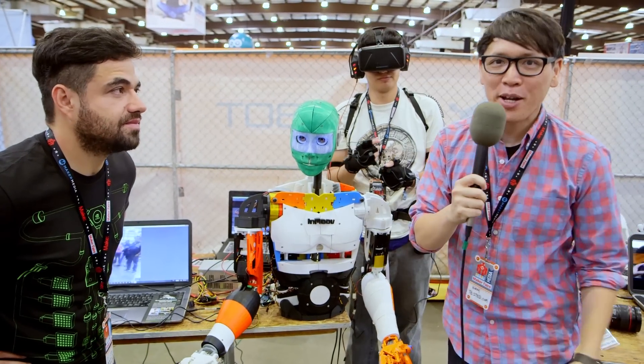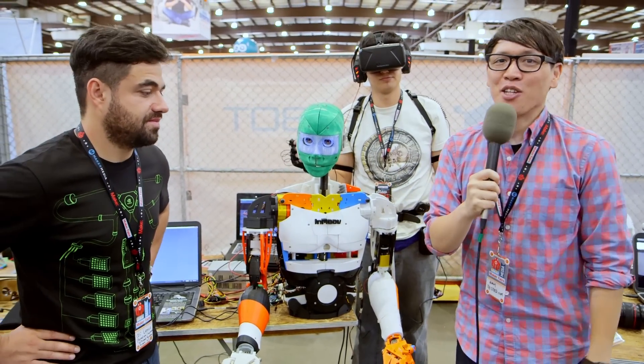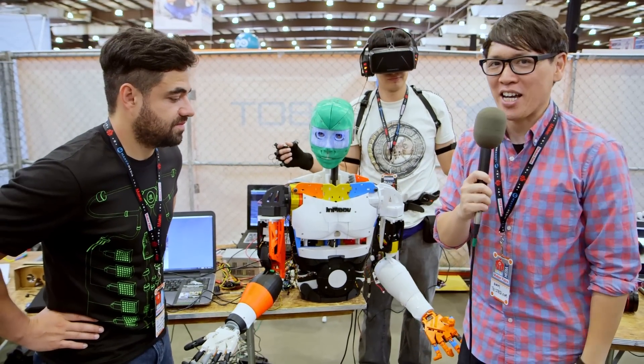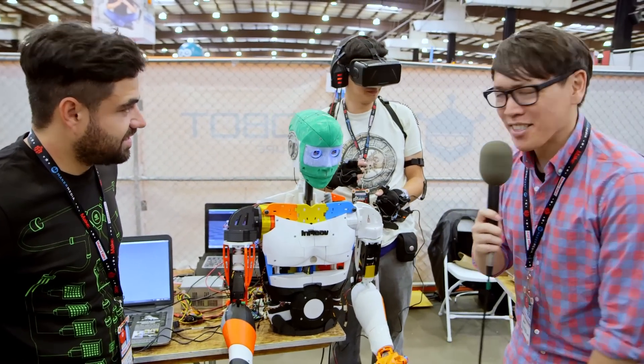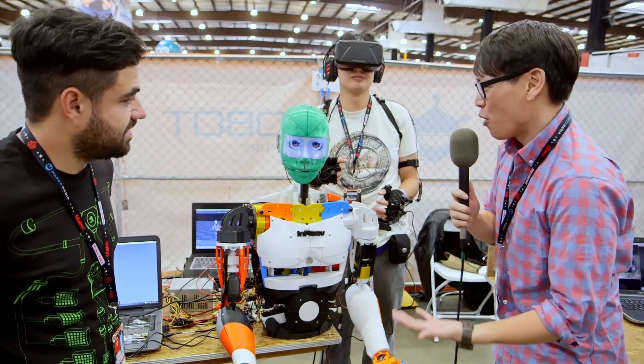Hey everybody, Norm from Tessie here at Maker Faire 2016. There are a lot of cool robotics projects and a lot of cool 3D printed projects, and here's a combination of both. This is an execution of a telepresence robot.